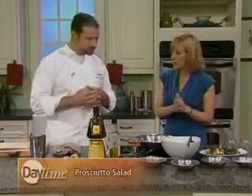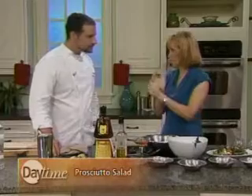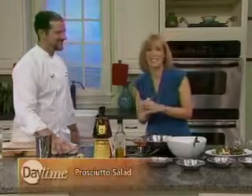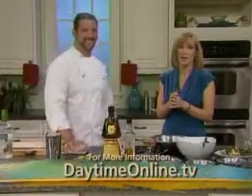Whenever Jeffrey Zacharian is on the Food Network, Paul tries to appear with him. Jeffrey won Iron Chef America and Paul is his sous chef — so when he wins, you win. Thank you very much, Paul Corzendino. The recipe will be posted on DaytimeOnline.tv.